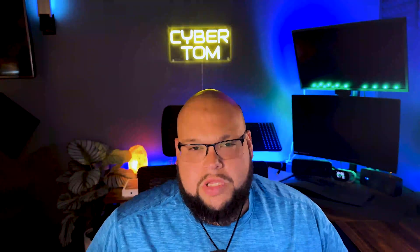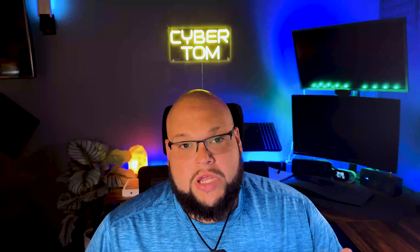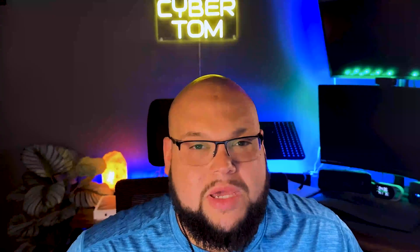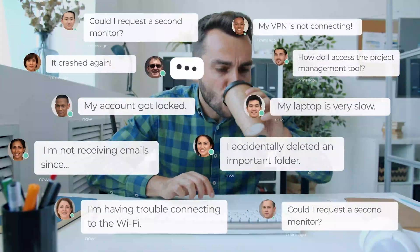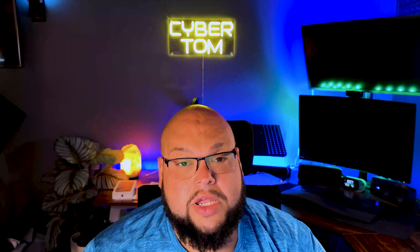What's going on guys, today I have something a little bit different for you. This is going to be a video about an IT tool that I found that I really think could help a lot of you in the field manage your workload a little bit better. My name is Cyber Tom and my channel is all about cybersecurity and IT education. I'm happy to bring you the latest and greatest when I find it, so let's get into the video.